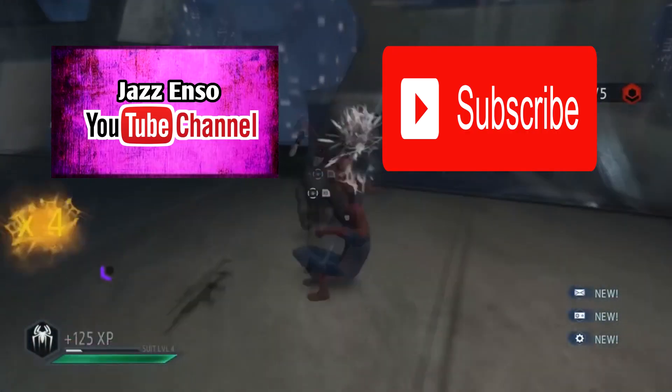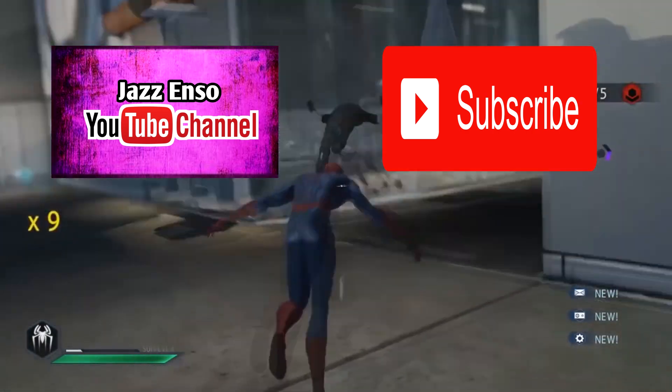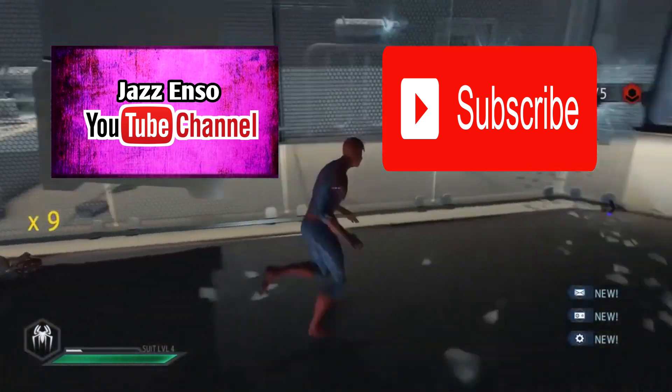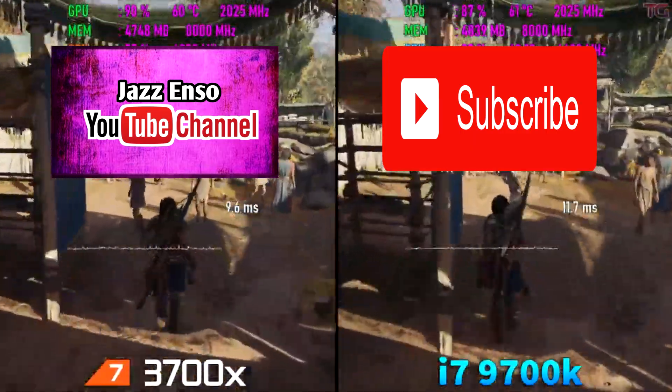And that's it for today. This is Jez, and if you like this video, don't forget to subscribe and click the notification bell button for more educational content like this. Thank you and God bless.